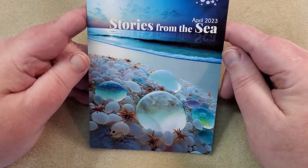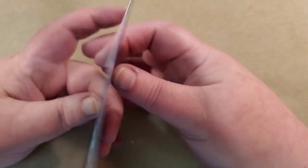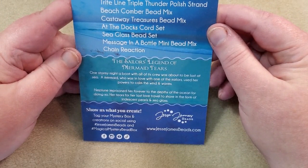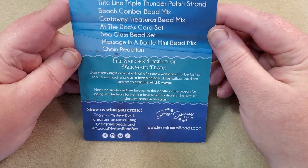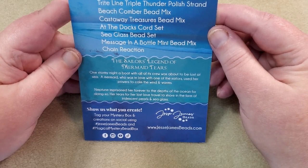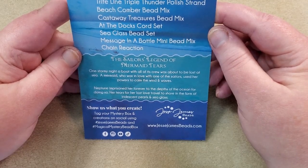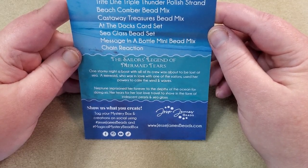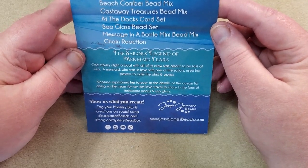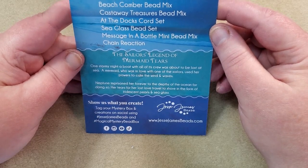It looks like the theme this time is Stories from the Sea. It's got a pretty picture of the ocean there. On the back it's got everything that's inside here and a little story. It says, 'The Sailor's Legend of Mermaid Tears.' One stormy night, a boat with all of its crew was about to be lost at sea. A mermaid who was in love with one of the sailors used her powers to calm the wind and waves. Neptune imprisoned her forever to the depths of the ocean for doing so. Her tears for her lost love traveled to shore in the form of iridescent pearls and sea glass. That's so cute. It says, 'Show us what you create. Tag your mystery box and creations on social using hashtag Jesse James Beads and hashtag Magical Mystery Bead Box.' That's a really cute little story.